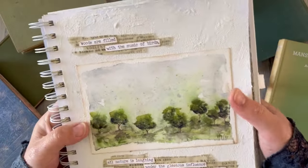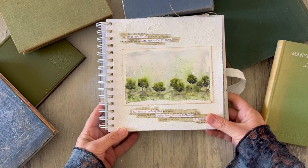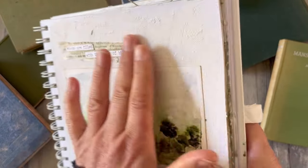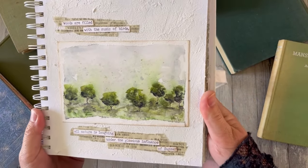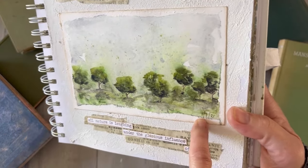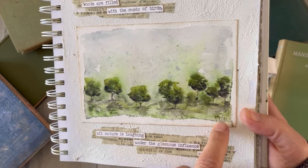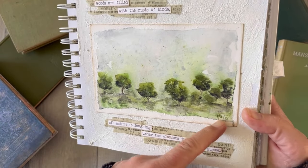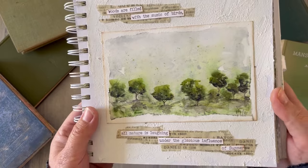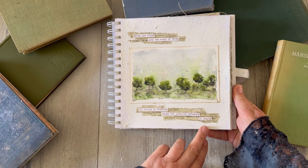Finally, no butterfly — the butterflies flew away. But we do have another of my quotes: 'Woods are filled with the music of birds, all nature is laughing under the glorious influence of summer' — I'm going to say that's from the summer edition again. More of that gorgeous watercolour ground in the background, and that's just a little watercolour doodle painting I've done, probably exploring some new colours. The watercolour painting is dated 1st of July 2021 — that's because I was starting out World Watercolor Month. I'm pretty sure I didn't get very far that year, but this one I decided would make the base of a nice summer journal page.